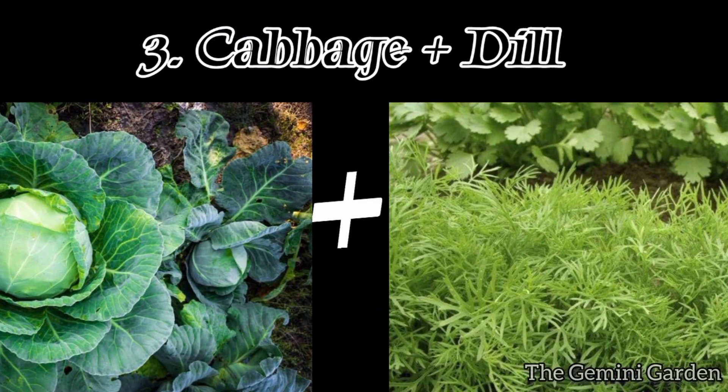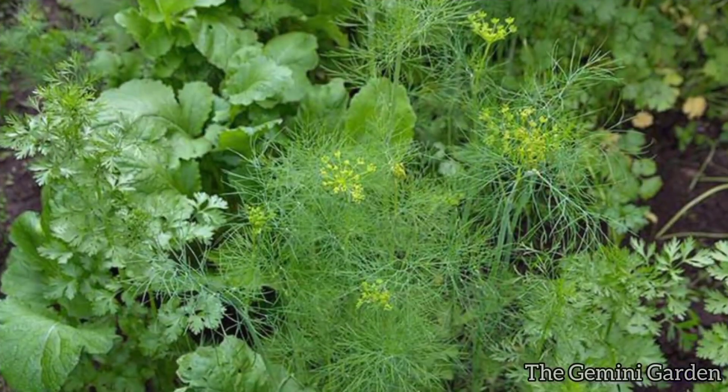Number three: cabbage and dill. Dill attracts beneficial insects that prey on cabbage pests like aphids and cabbage loopers.